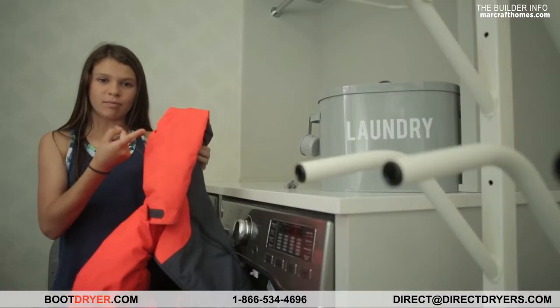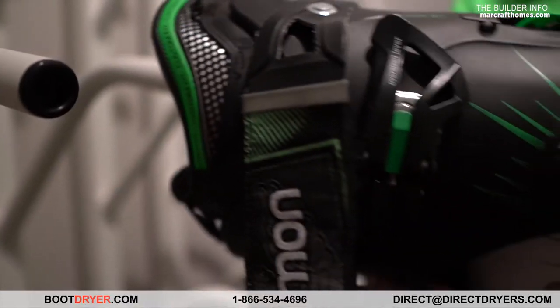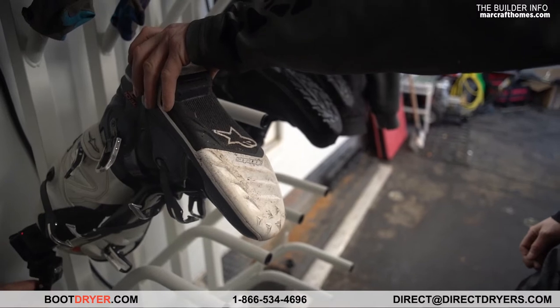We really like to install Williams Direct Dryers into our builds — into laundry rooms, garages, basement areas, mud rooms — areas where people are coming in wet, putting in their boots and drying off their clothes.